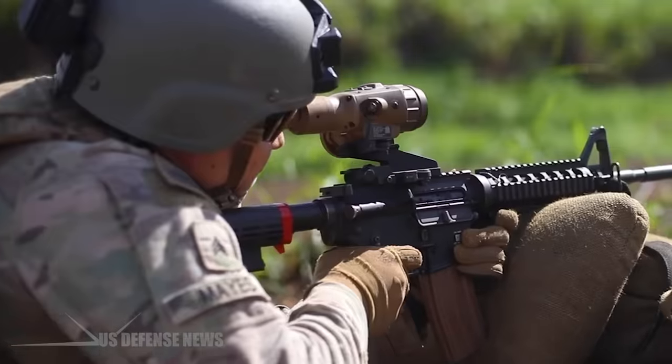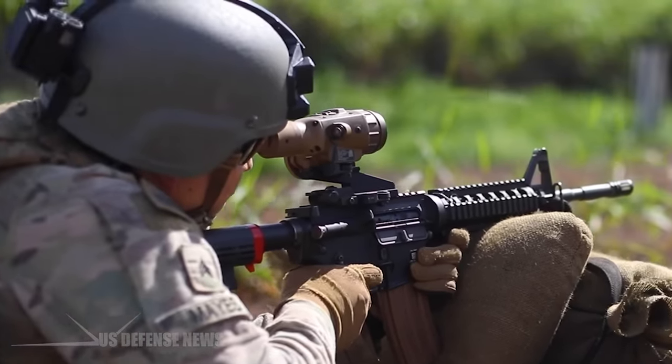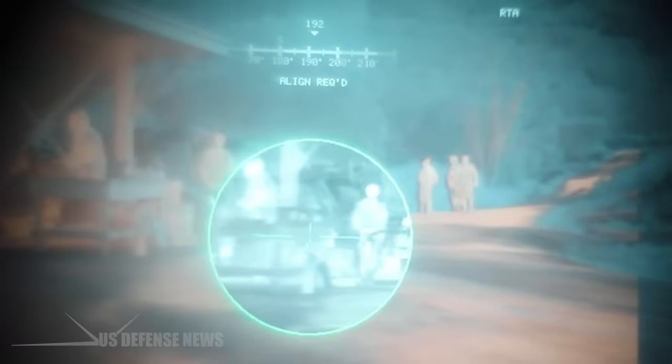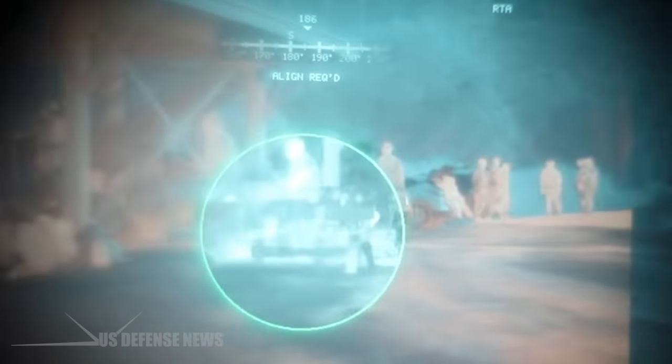The combat-proven ENVGB allows soldiers to identify, assess, and engage a target with greater accuracy and speed than any other night vision system currently in the field. Using advanced fusion technology and augmented reality capabilities, the ENVGB provides soldiers with critical situational awareness during low-light and night operations, keeping them safe and mission effective.